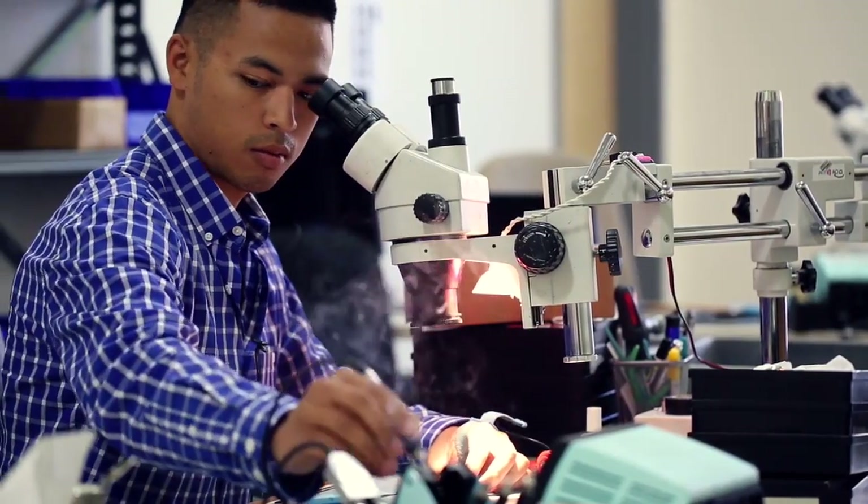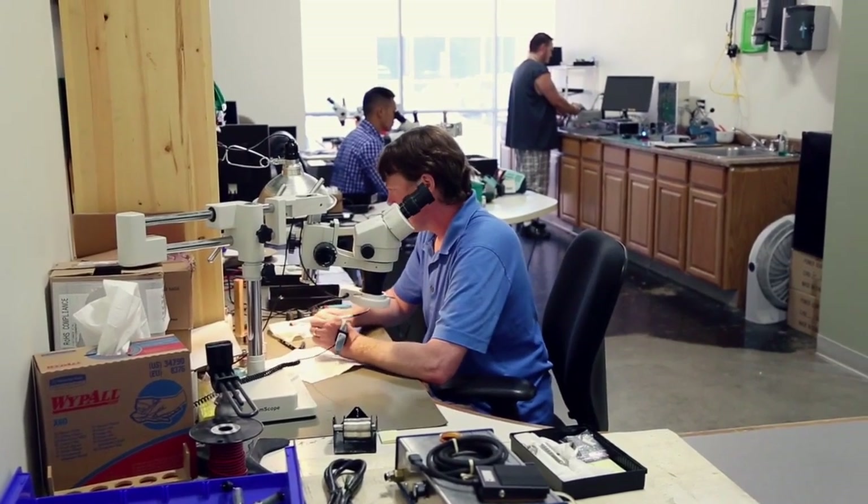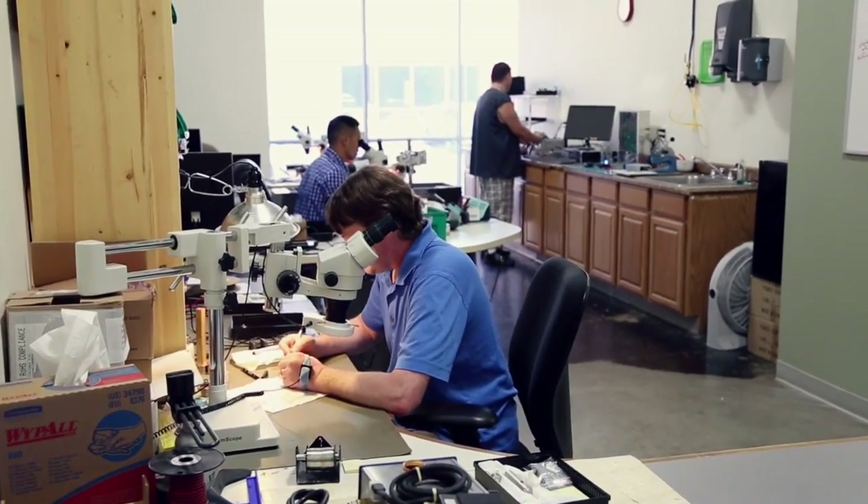A testimony to the quality of our product is the fact that with almost a thousand dealers in 67 countries around the world, we only employ three service techs.